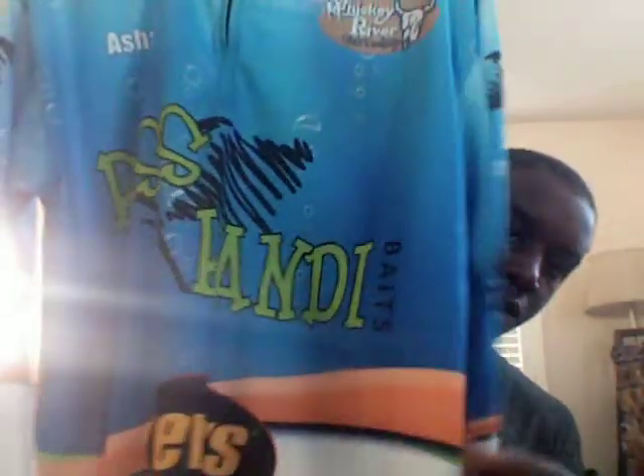So check out BassCandyBaits.com, WhiskeyRiverBaits, Never Snag Tackle, WhiskeyRiverBaits, and BassCandyBaits. Sorry I haven't been making videos — I just haven't had the time. But here's just a quick video to show you guys my jersey. So here's another overview of it. Thank you guys for watching, and have a good day. Bye.